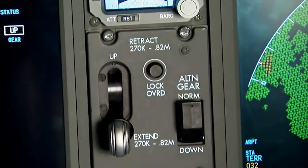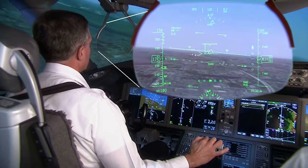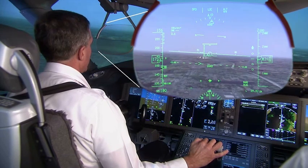November 787 Bravo Alpha cleared for the ILS, runway 3-4 right, maintain 2,000 till established. Roger, 7 Bravo Alpha cleared for the approach, maintain 2,000 till established.